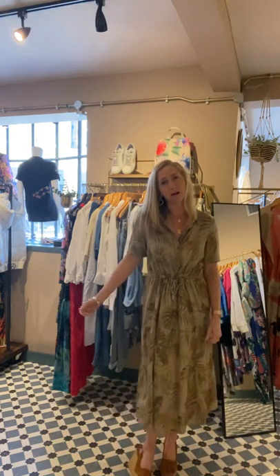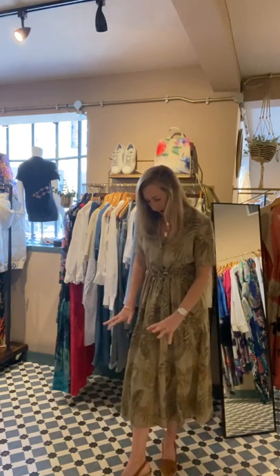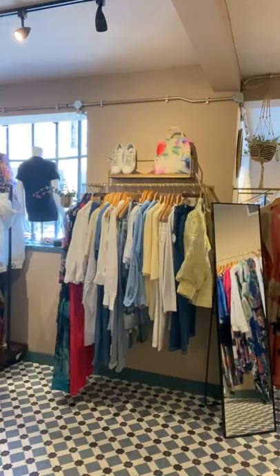It's just a really nice easy dress. I've got it on with tan wedges but you could do it with your trainers. If you're searching for it, we're calling it the short sleeve dress in beige. But if you go to Desigual on the brand section you will see all of the styles there.